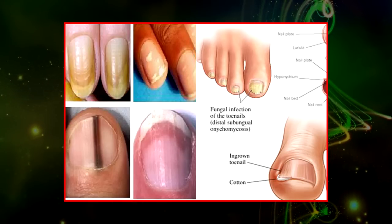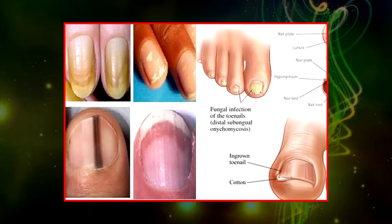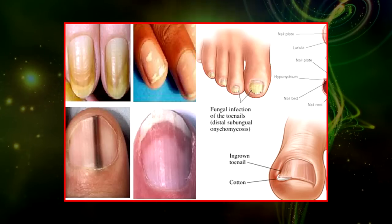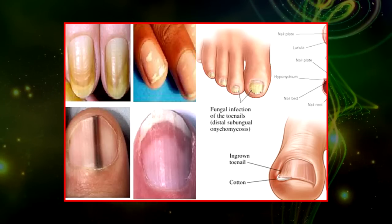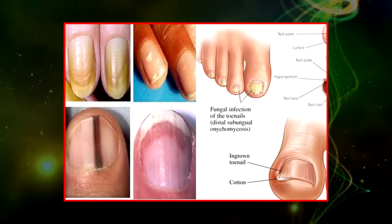Brittle, crumbly nails — dry, brittle nails that frequently split or crack have been linked to thyroid disease and fungal infections. They can also indicate lichen planus, a condition that results in itchy rashes on the skin or around the mouth.